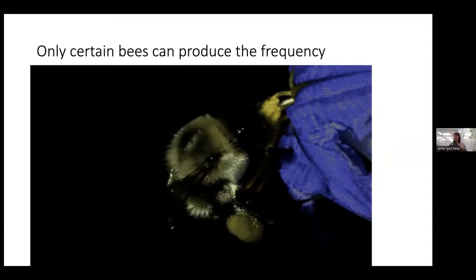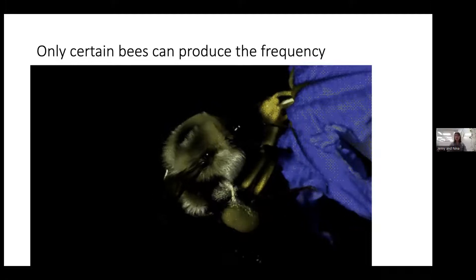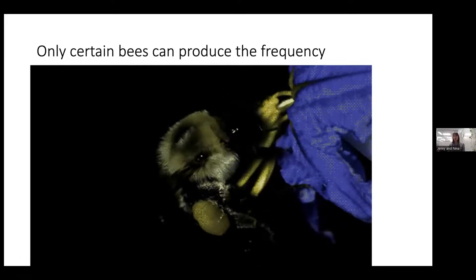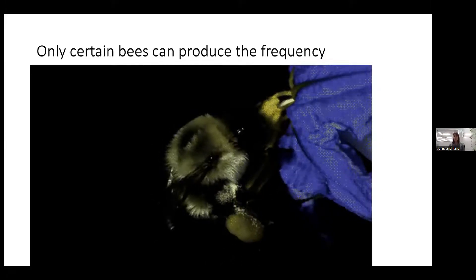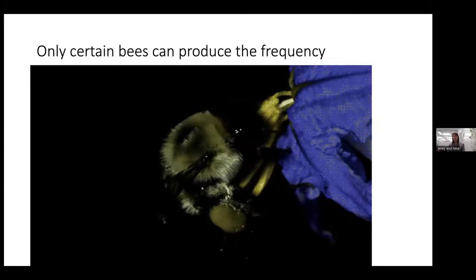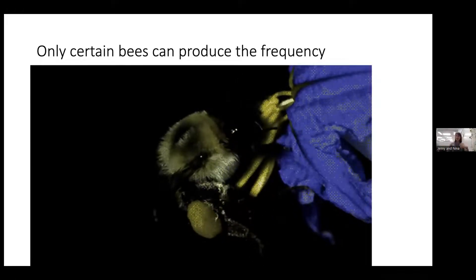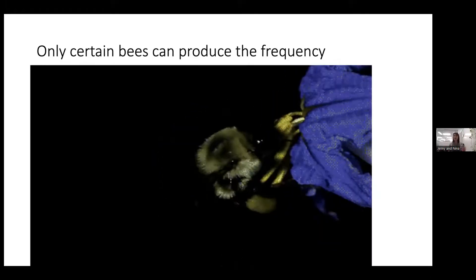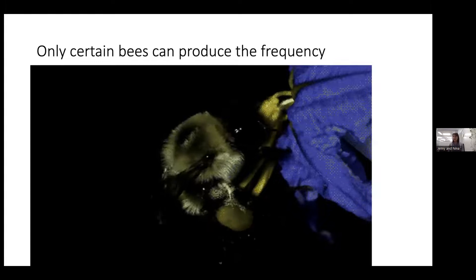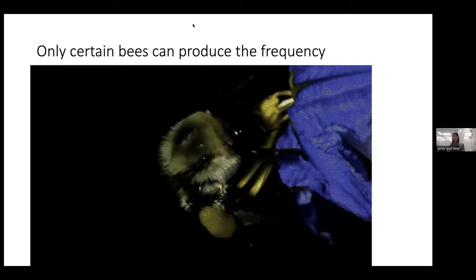Many of our best vegetables require buzz pollination — tomatoes and peppers, for example. Notably, honeybees (Apis mellifera), a non-native species to the Americas, cannot perform buzz pollination. You could put thousands of honeybees in a tomato field and get very few tomatoes because tomatoes require buzz pollination. Hopefully this turns 'buzz pollination' from a buzzword into a concept you can actually visualize.